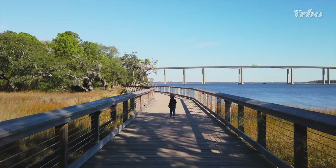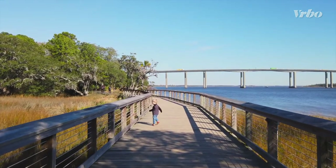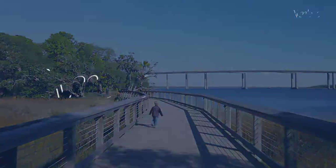With so much culture, history and outdoor splendor to experience, your whole family will surely be looking forward to their trip to Charleston.